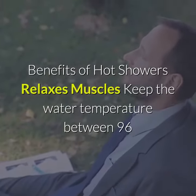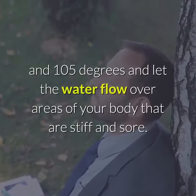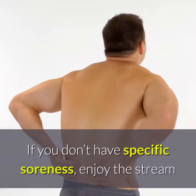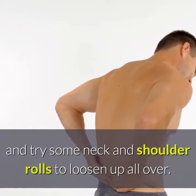Benefits of hot showers: relaxes muscles. Keep the water temperature between 96 and 105 degrees and let the water flow over areas of your body that are stiff and sore. If you don't have specific soreness, enjoy the stream and try some neck and shoulder rolls to loosen up all over.